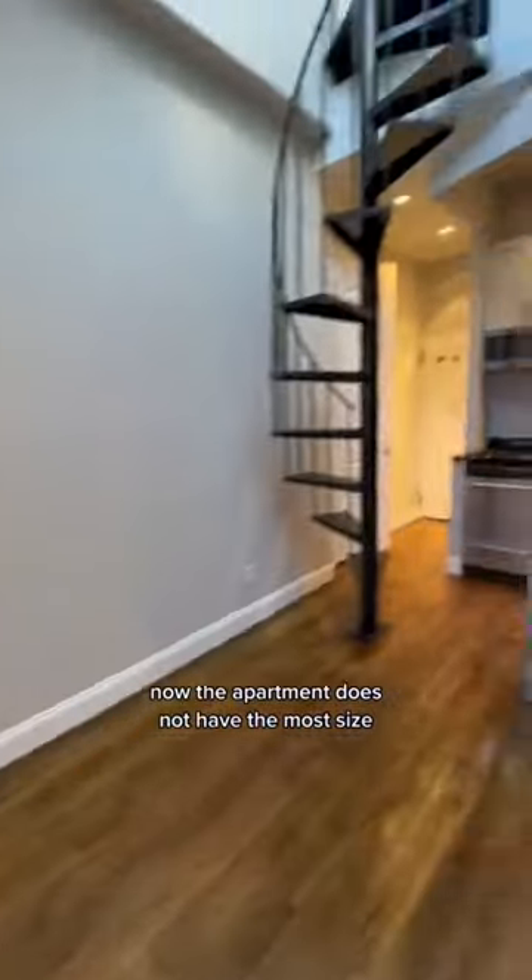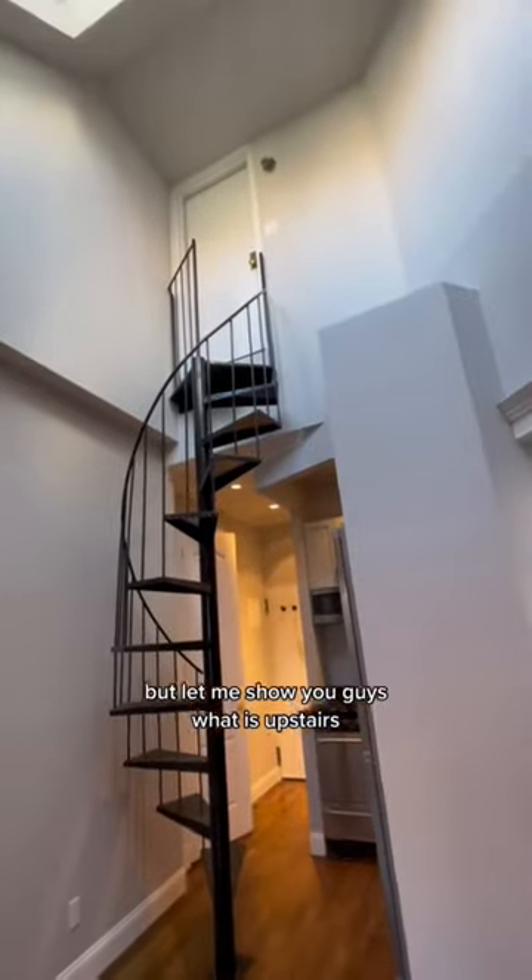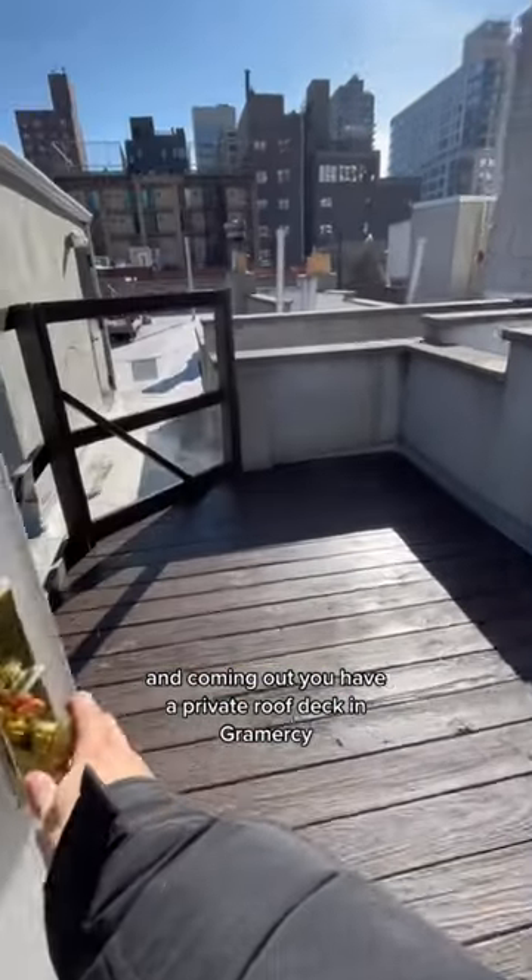The apartment does not have the most size, but let me show you guys what is upstairs. Let's make our way up the stairs — and again, this is a super tall apartment with the highest ceilings I've seen — and coming out, you have a private roof deck in Gramercy.